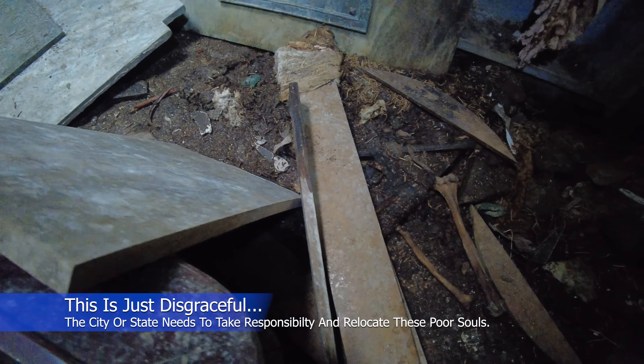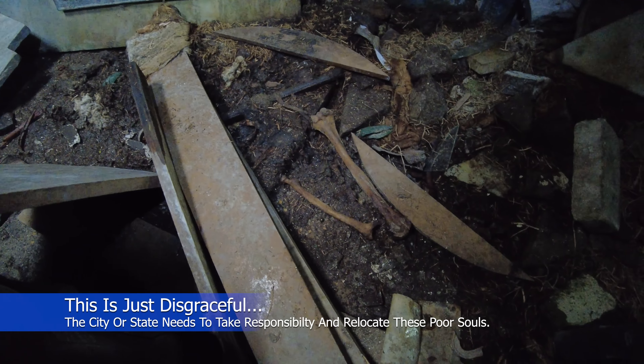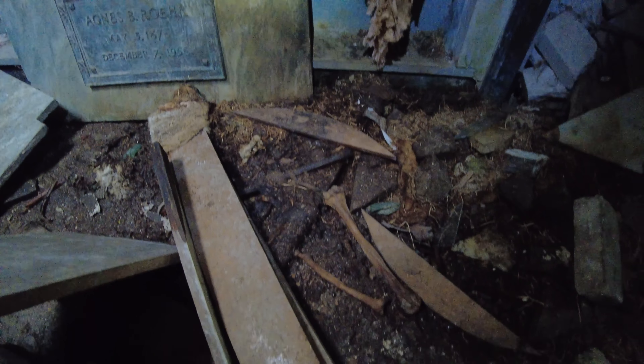My buddy Jared found this over here. When we were in here at night we couldn't see this. But if you look right here, this coffin — this is disgraceful. This coffin right here with the inside given out — if you guys look, the remains are right there. That is just disgraceful. I can't believe this.